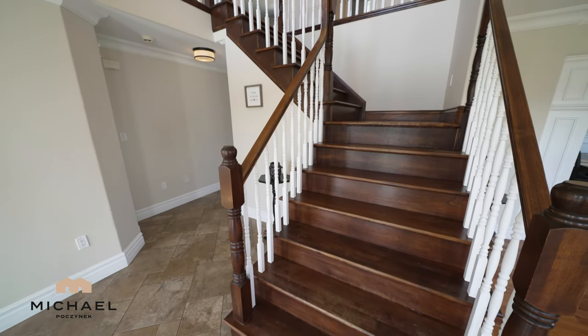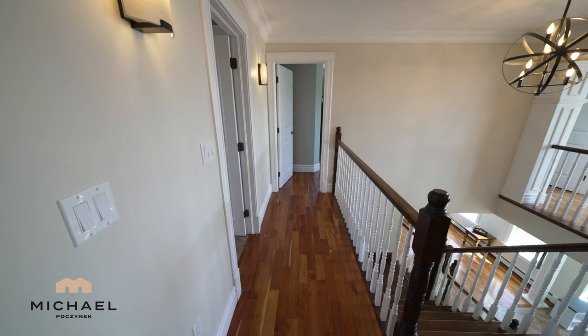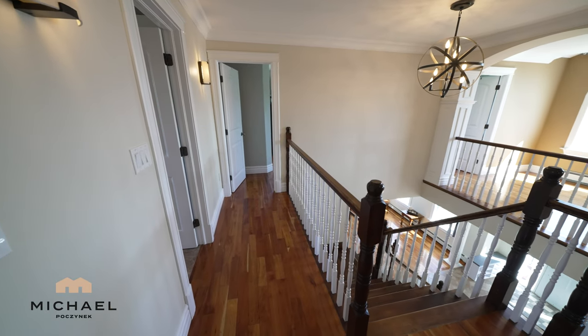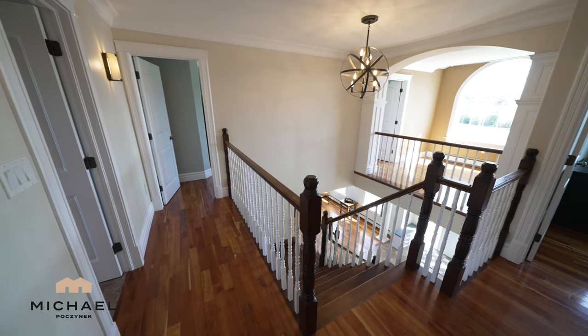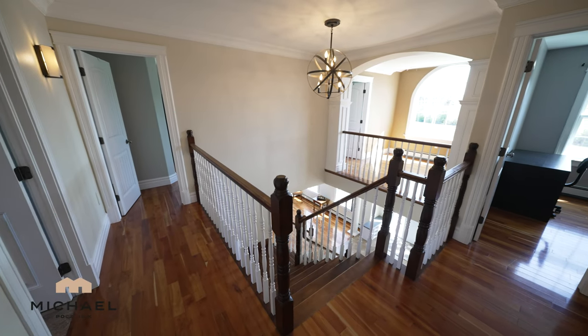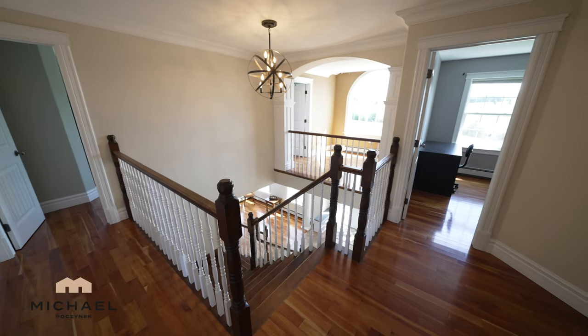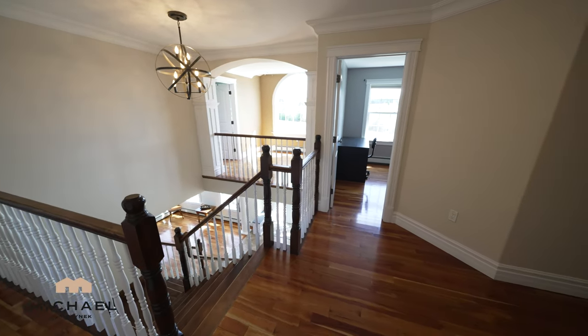We're off to the second floor via this beautiful staircase. At the top of the stairs, I have a bathroom to the left, master bedroom behind that wall, which opens up to a bonus room above the main entrance, and we have a bedroom and a long hallway that leads to other bedrooms. Lots of living space.